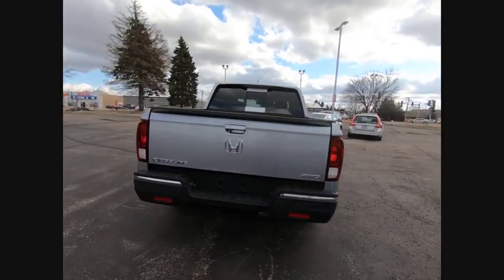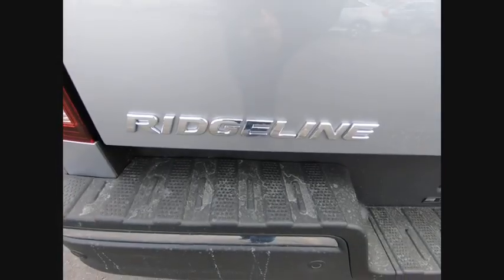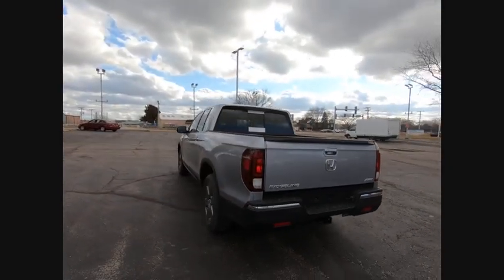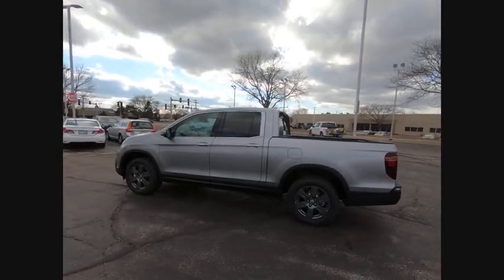Electronic stability control, alloy wheels, brake assist, traction control, rear step bumper, remote keyless entry, fog lights, power moonroof, four-wheel disc brakes, speed control. A vehicle like this doesn't come along every day.